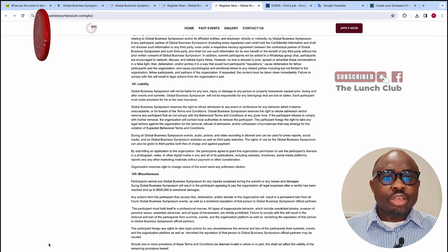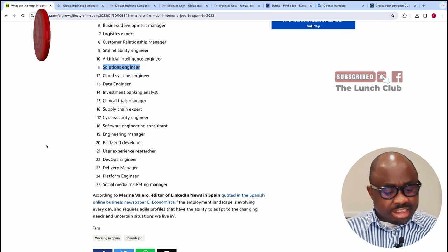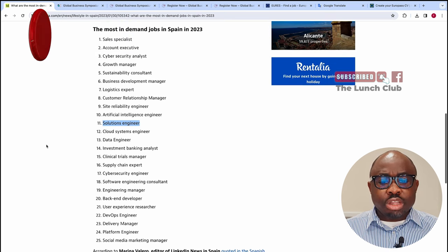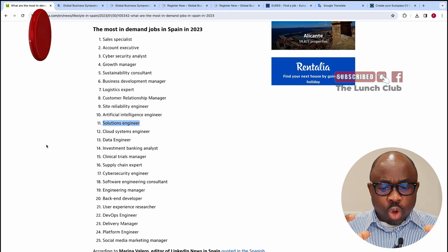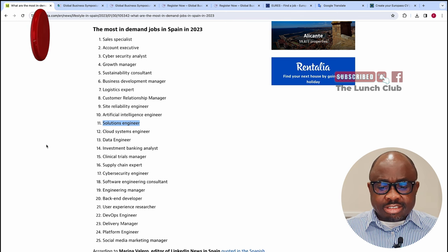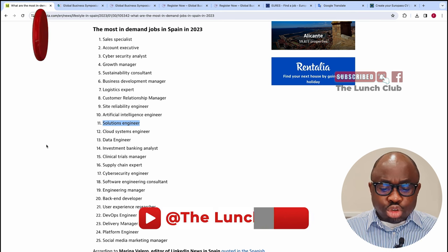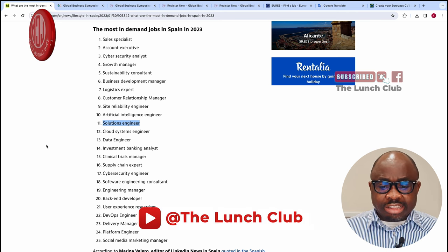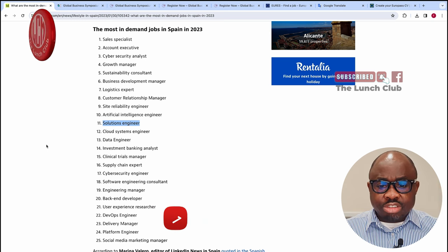The second way you can move to Spain — let me show you now. The first thing you need to see is this list of occupations in Spain that the government is currently finding it difficult to fill. On this list you have solution engineering, cloud system engineering, data engineering, investment banking analyst, system tester, supply chain expert, cybersecurity, social media marketing, sales specialist, accounting executive, and growth manager.